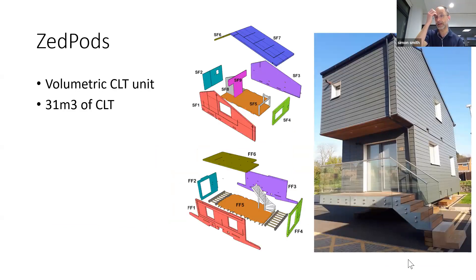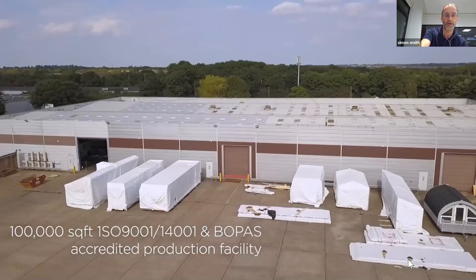The final project is what we call a volumetric project — something called Z Pods that we worked on. This is a two-storey volumetric unit using 31 cubic metres of CLT, which is quite intensive. I think if we did it again we'd try to get the building to use less timber. The idea is that this can be built in a factory and installed fully fitted-out from the factory. You can see CLT units being built in the factory to our design, starting to be insulated and made waterproof.